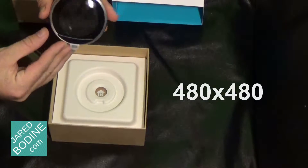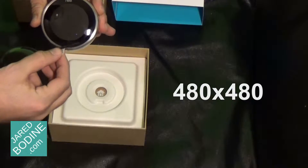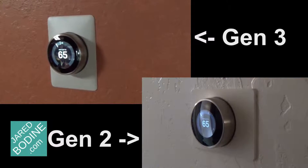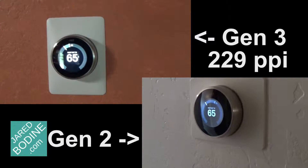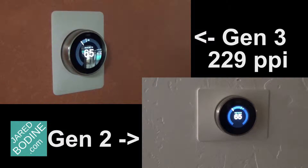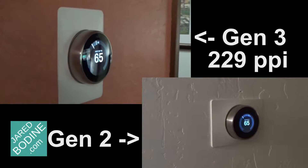Noticeably, the larger screen size is significant even up close. The new larger screen is equivalent to a 480 by 480 display. It's hard to use square references for a small round display, so it's more relevant to say that it packs 229 pixels per inch, which is very respectable for even smartphones, let alone a stationary thermostat.